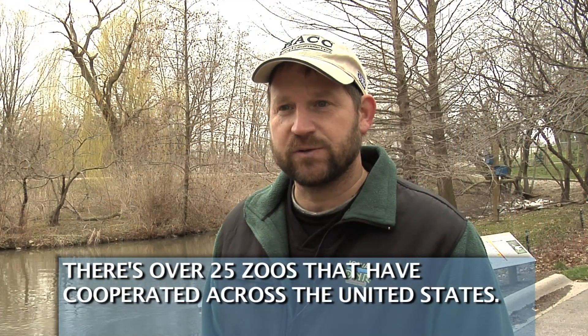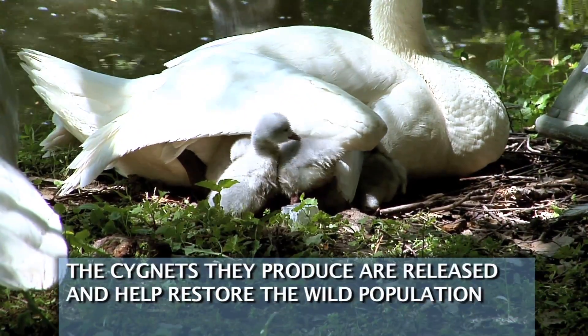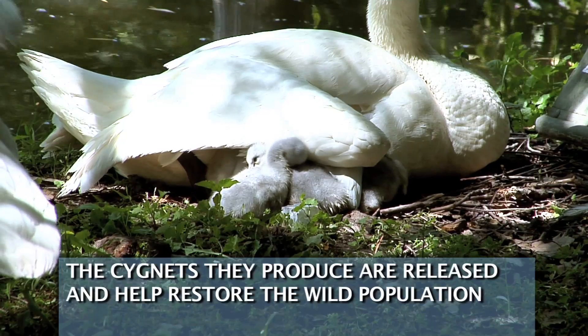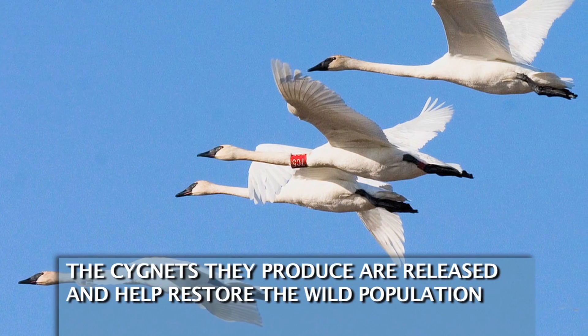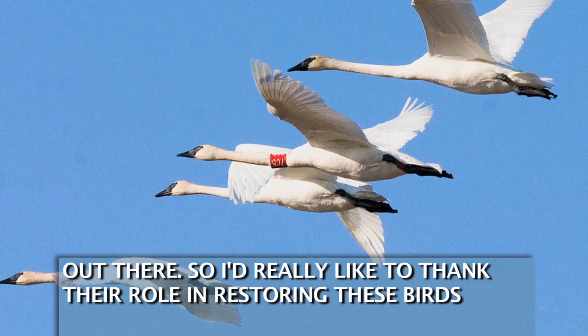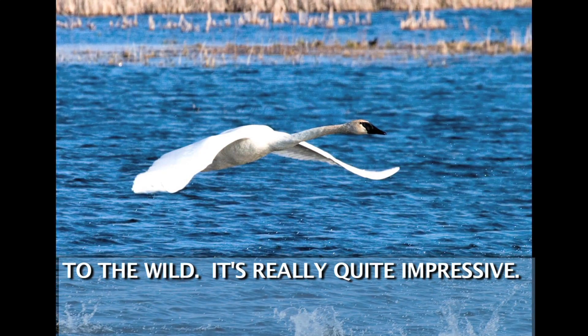There are over 25 zoos that have cooperated across the United States. The cygnets they produce are released and help restore the wild population, so I'd really like to thank their role in restoring these birds to the wild. It's really quite impressive.